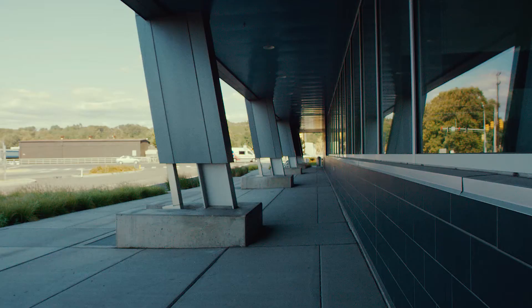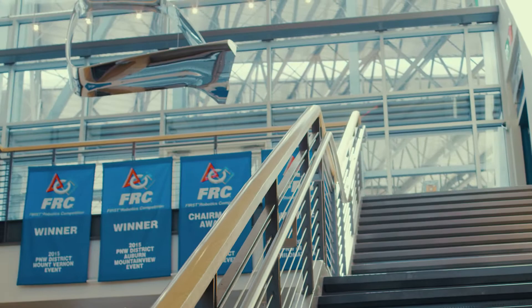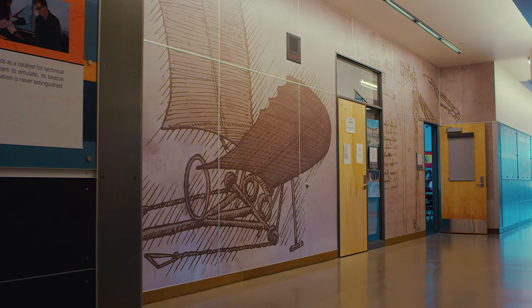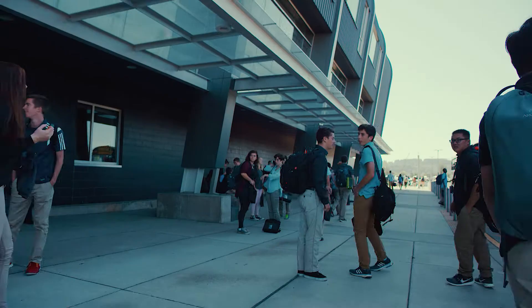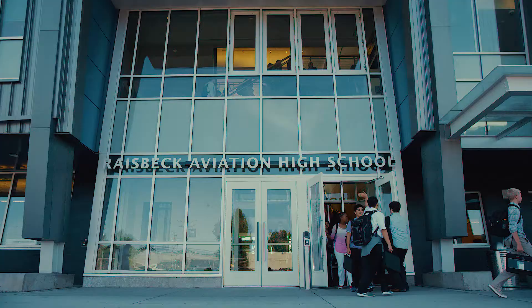Designing this building on this particular site really lent some advantages and challenges to the design team. We were looking for an opportunity to really make this part of the campus of the Museum, so it was a real plus to have that already established architectural style.